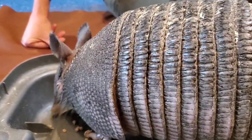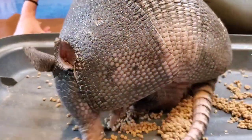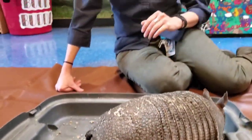Sheldon was born down south in the southern United States where nine-banded armadillos are native, and someone found Sheldon as a baby and took him home thinking he would make a great pet. I've never actually talked to that person, but I can tell you that a nine-banded armadillo as a pet is a terrible idea for many reasons.